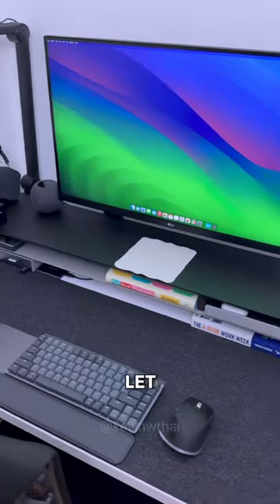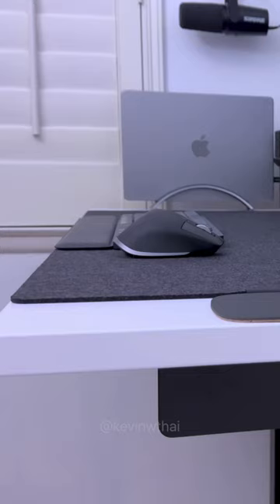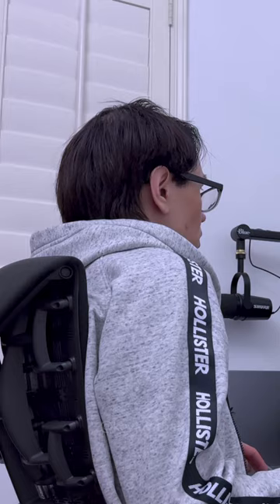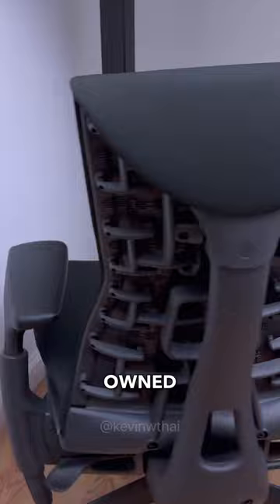This is my desk setup. Let me show you around. First up, I'm using the wooden desk by Fully, and I can switch between sitting or standing with the press of a button. I sit about 70% of the time because this is the best and most expensive chair I've ever owned, the Herman Miller Aeron Body.